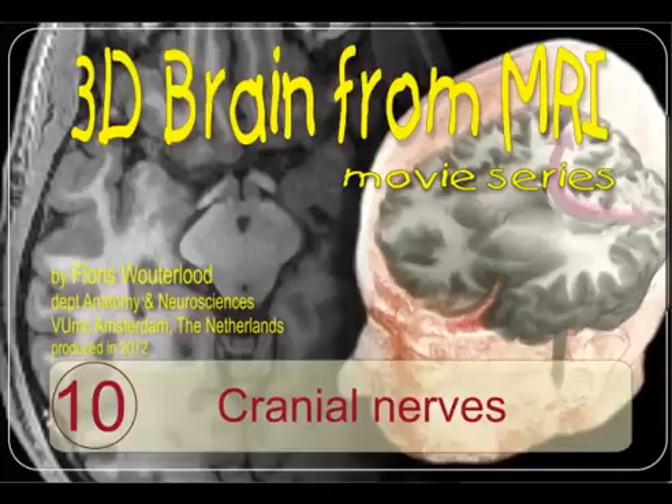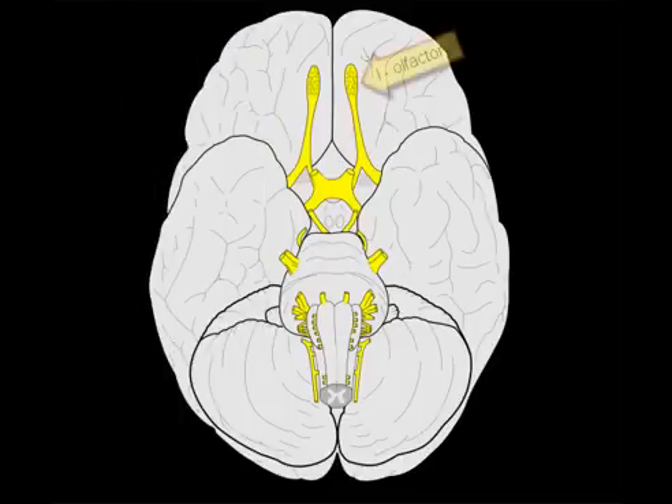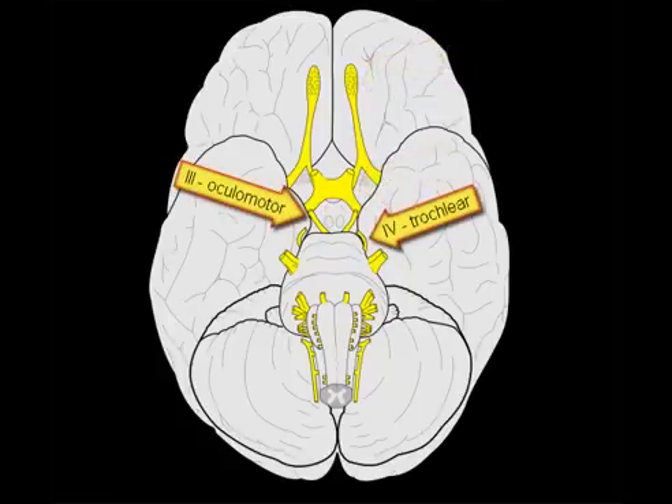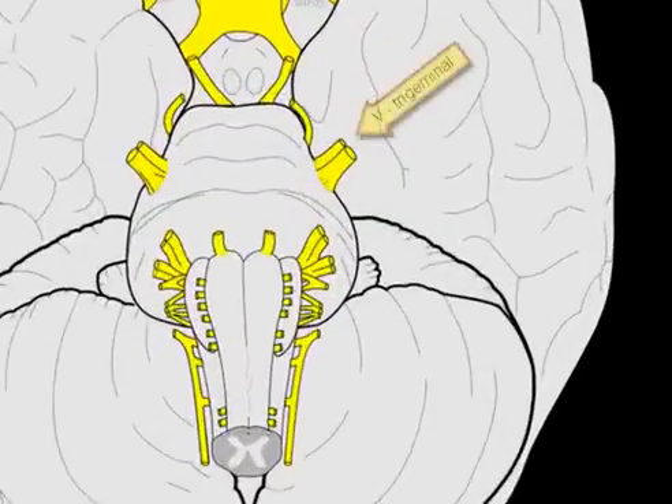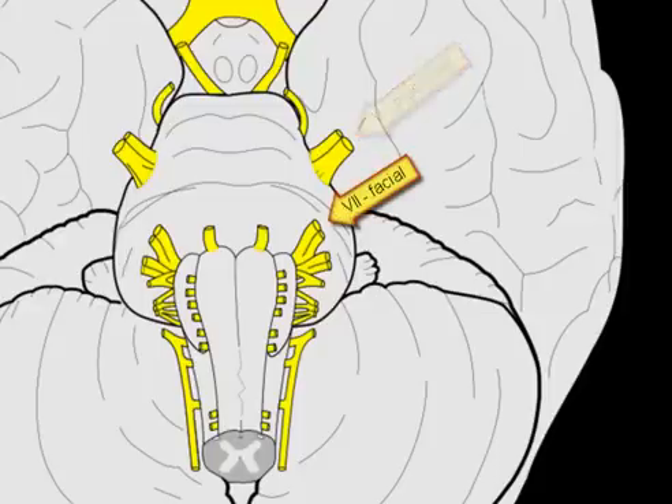Let's first rehearse the 12 pairs of cranial nerves. First the special senses: olfaction and vision. The third, fourth and sixth cranial nerves serve eye movements. The fifth nerve, the trigeminal nerve, is very important for the sensory innervation of the nasal cavity, oral cavity, the cornea and so forth.